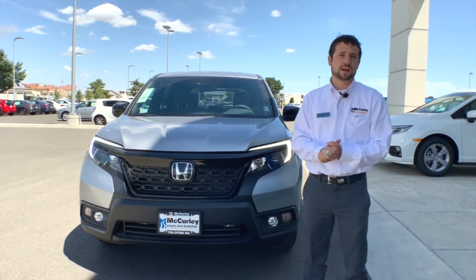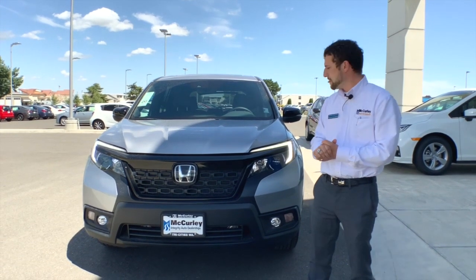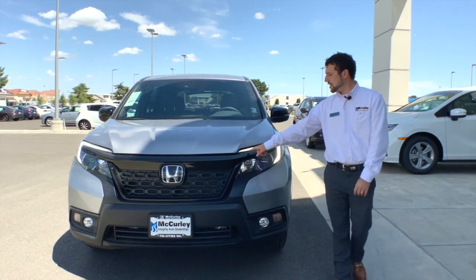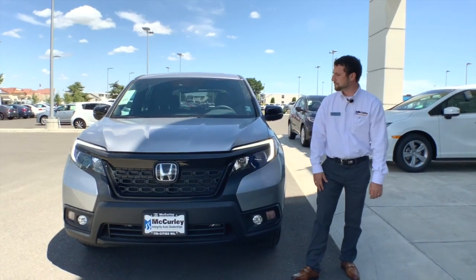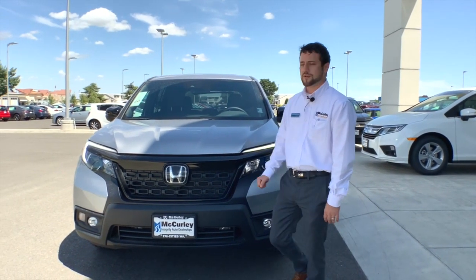It's considered a full-size SUV, and we'll get into that a little bit more later. This one does come standard with all LED daytime running lights as well as fog lights. You have the Honda Sensing suite with a radar in the front grille.